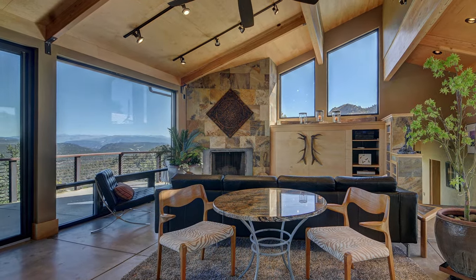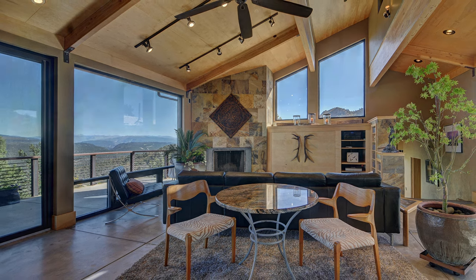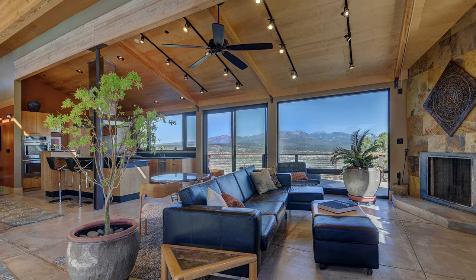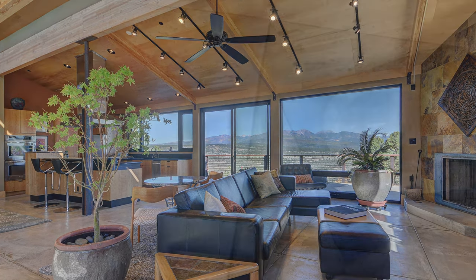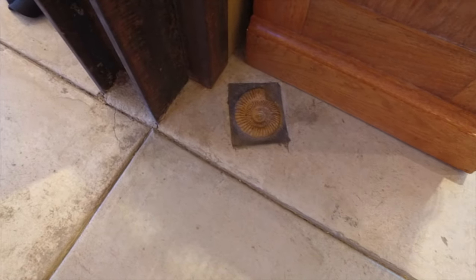The living room area includes a gorgeous stone-faced fireplace and adjacent built-in entertainment center and bookshelf. The entire space opens out to a full panorama of the iconic La Plata Mountains beyond. Custom accents are artfully placed throughout and add to the natural feel of each and every space.